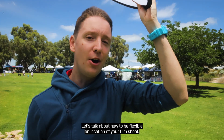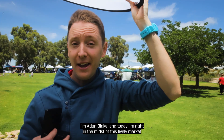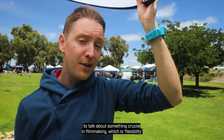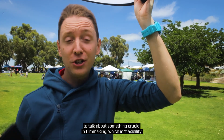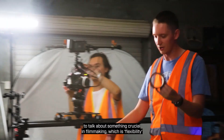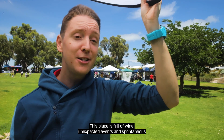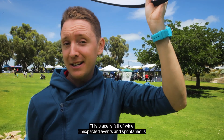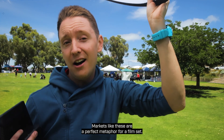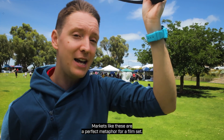Let's talk about how to be flexible on the location of your film shoot. I'm Aidan Blake, and today I'm right in the midst of this lively market to talk about something crucial in filmmaking, which is flexibility. Look around me — this place is full of life, unexpected events, and spontaneous moments. Markets like these are a perfect metaphor for a film set.